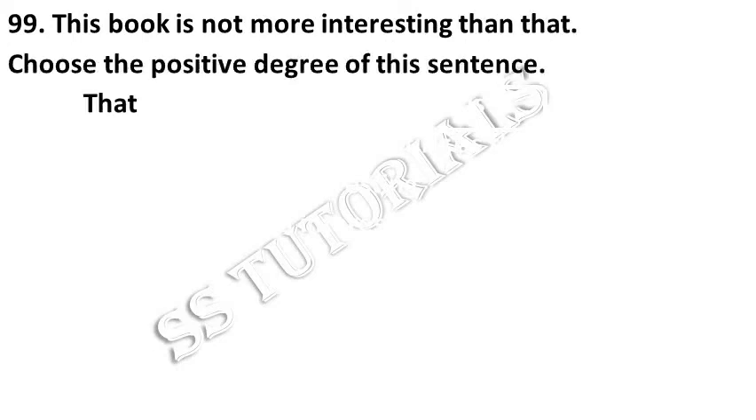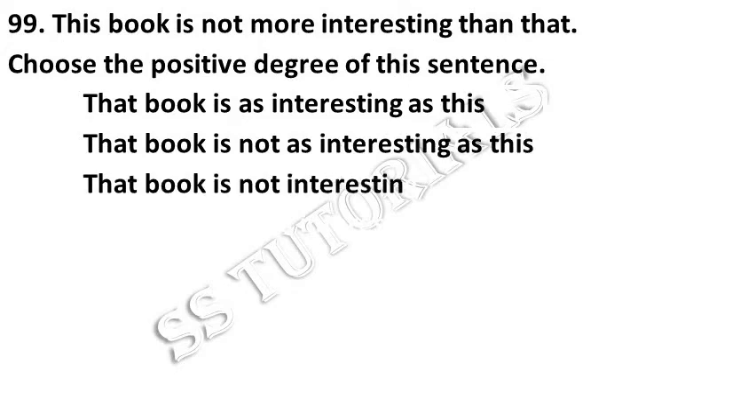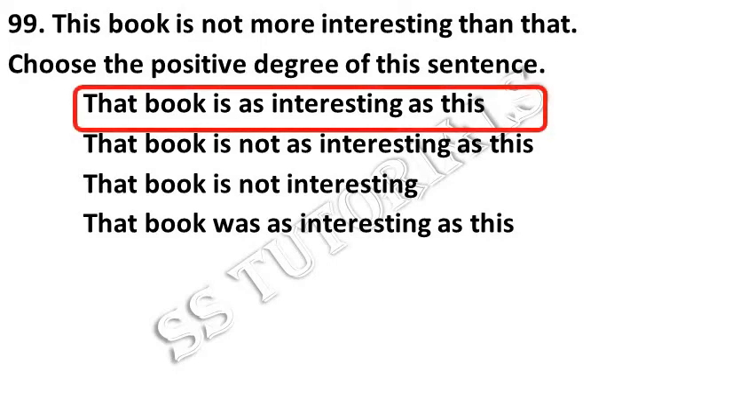This book is not more interesting than that. Choose the positive degree of the given sentence. Answer: That book is as interesting as this.